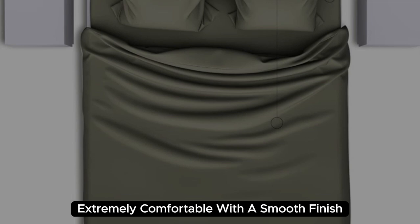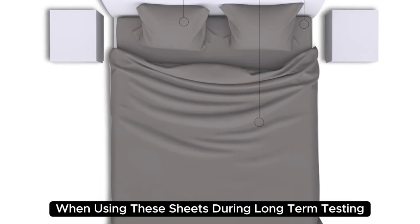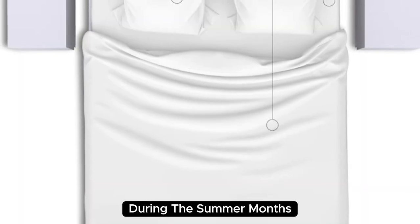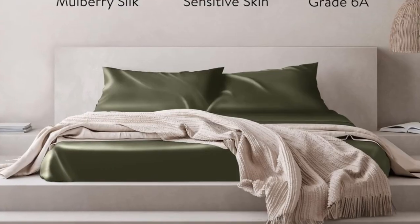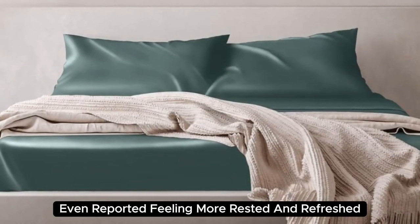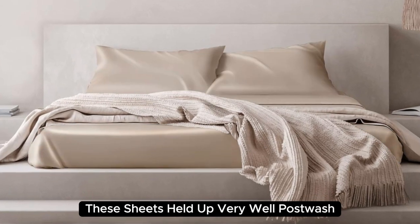Extremely comfortable with a smooth finish, you'll definitely feel the quality of the mulberry silk when using these sheets. During long-term testing, we found these sheets to be a bit too warm during the summer months, but we appreciated the cozy feel as the weather got colder. Our team member who used these in their home even reported feeling more rested and refreshed after using these sheets. These sheets held up very well post-wash, with no discoloration.